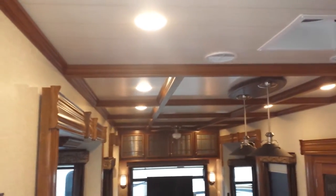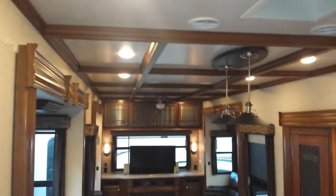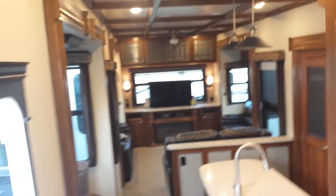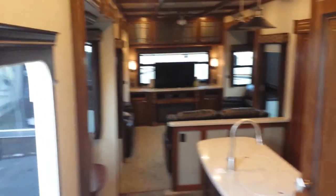Here's a panoramic view of the kitchen and living room. Look at the coffered ceiling — look how sweet that looks. All LED lighting, all residential fixtures. Truly a full-time coach.